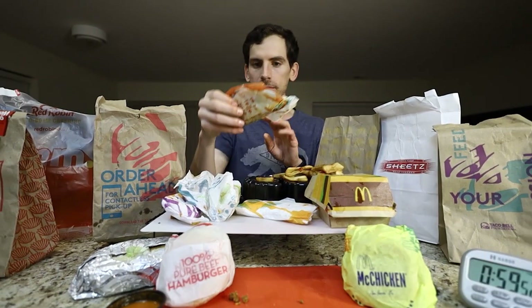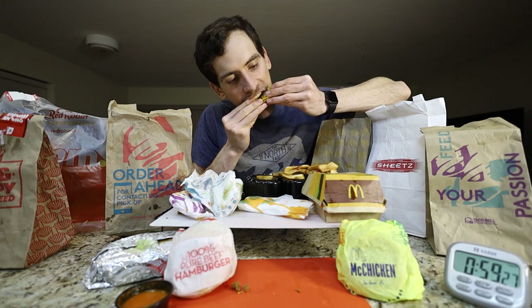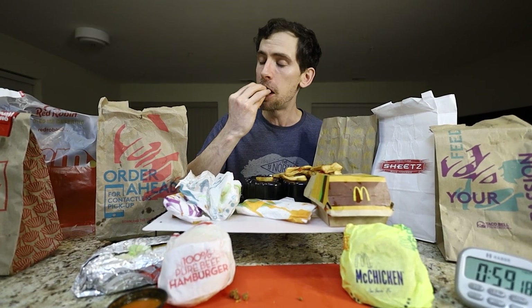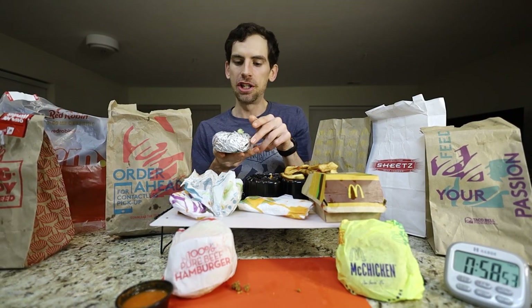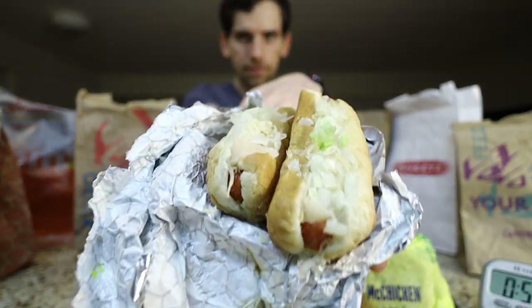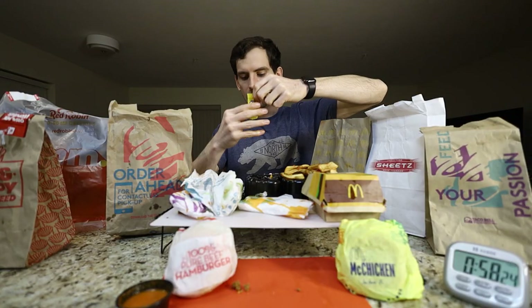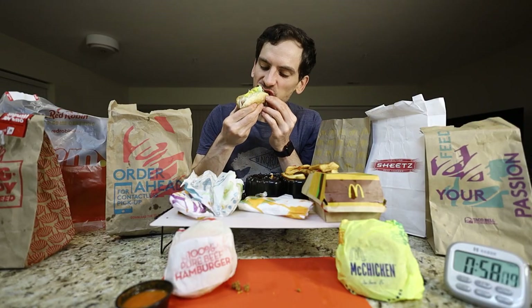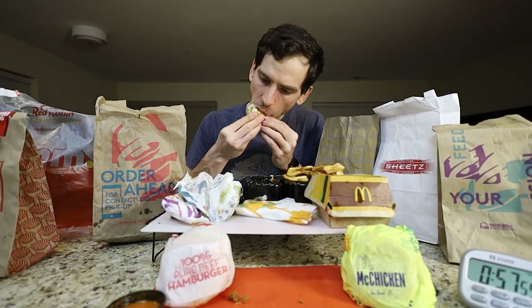Definitely not a fan of these ones. This isn't easy. Let's get into what I got from Sheets hot dogs — exactly what you would expect for a one dollar gas station hot dog.